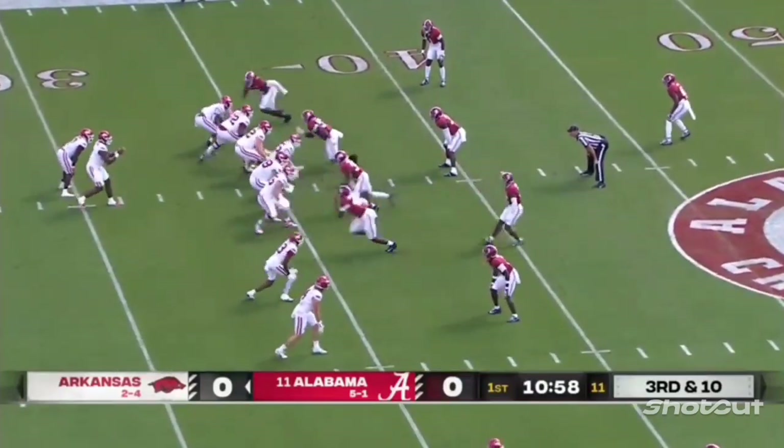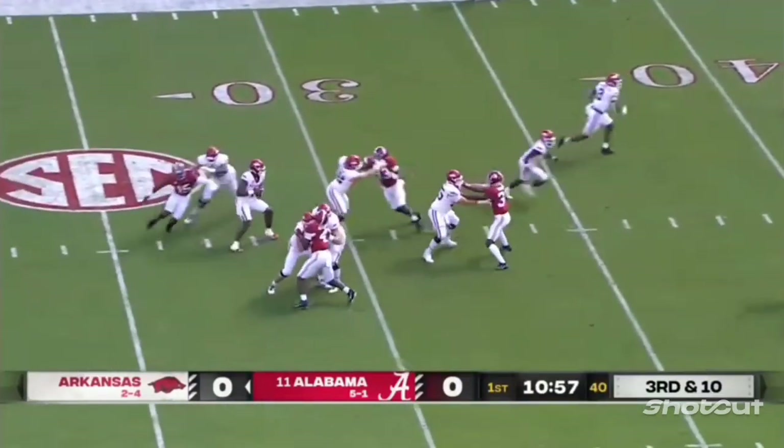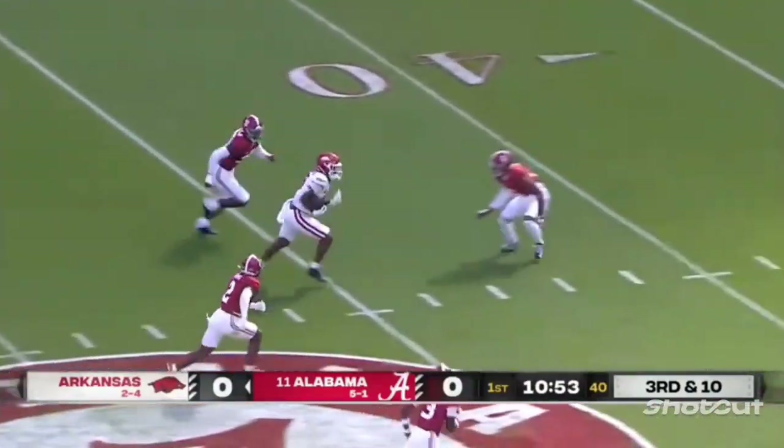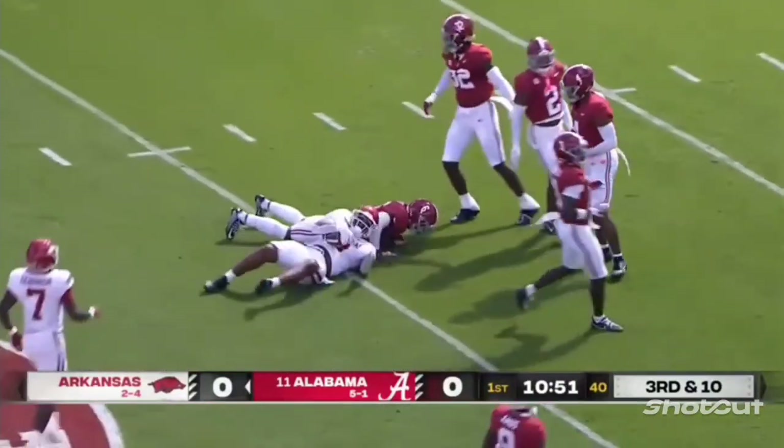Jefferson told us his mechanics are better this year — more of a student of the game. We'll see how he does here on third down from the pocket over the middle. It's caught for a first down. It's the tight end Ty Washington.